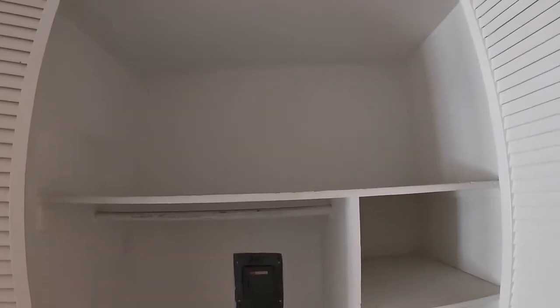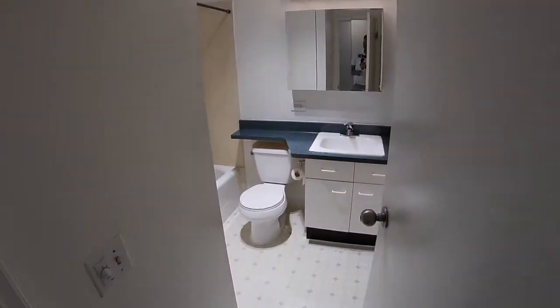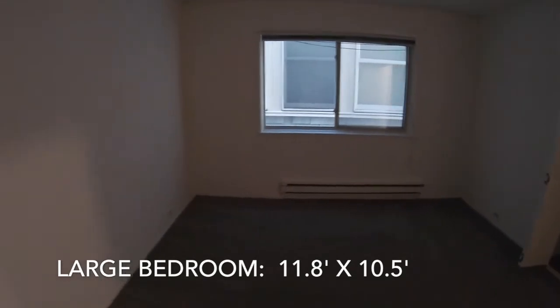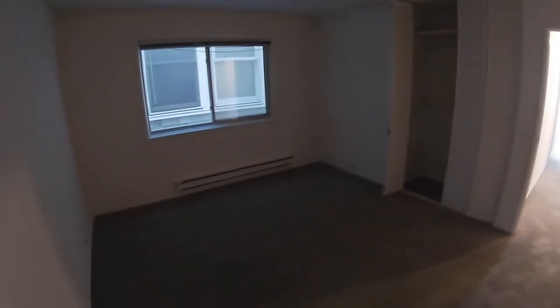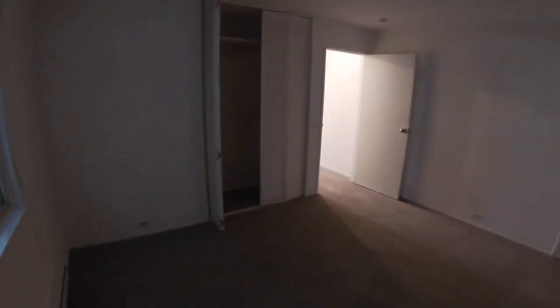There's a nice sized closet right here. A single restroom with a tub/shower combination. And this is the larger of the bedrooms — 11.8 by 10.5 feet — with two closets: a shelving closet and a hanging closet with two bars plus a shelf at the top. It's a nice bedroom.